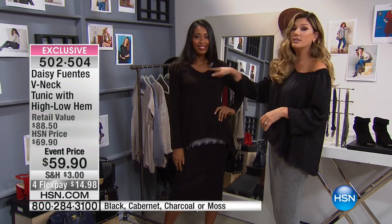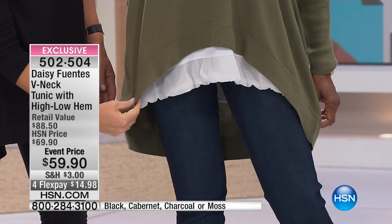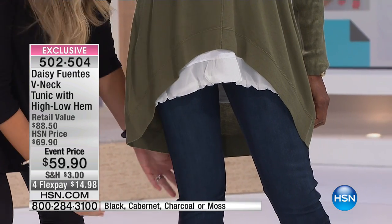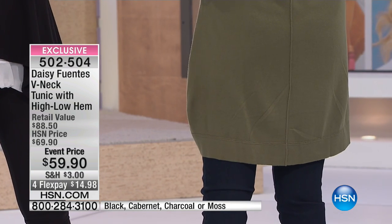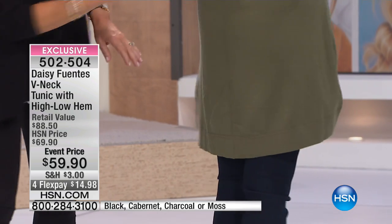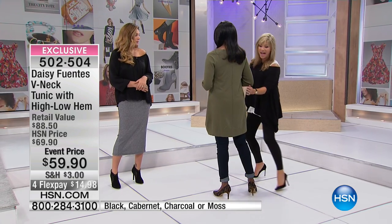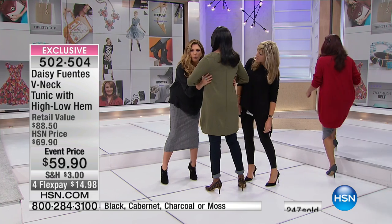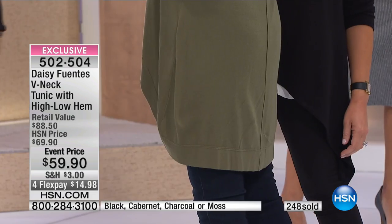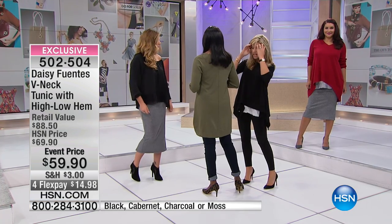Beautiful neckline — that V-neck. No matter what tank you're wearing with this, I'm over here with Ingeborg. I just want to point out the same exact thing — look at the drape. Do you see the drape on this? And that's what you want to see. In the back, how it's high-low. This high-low tunic hem is going to save you this fall moving into wintertime. I love the way that you cut the back of that. It's not just this big bulky sweater — it's got a little bit of shape right in here, and it falls beautifully over your curves.